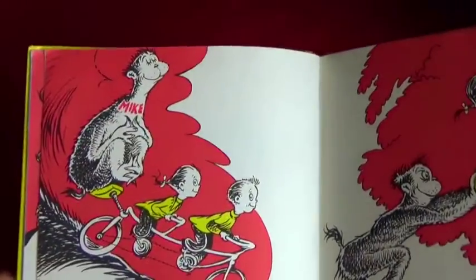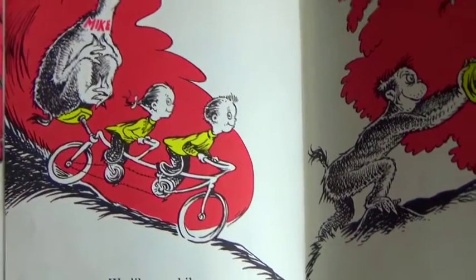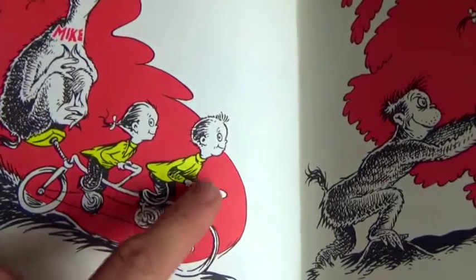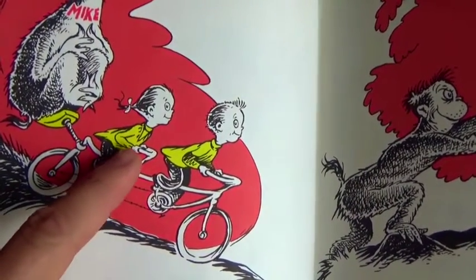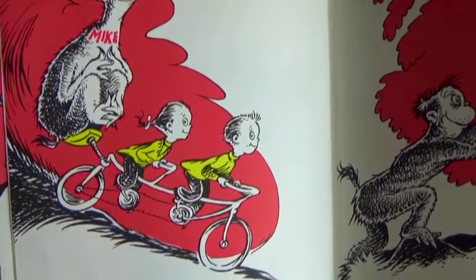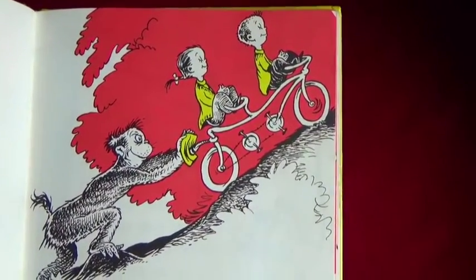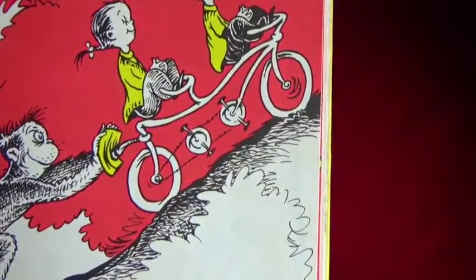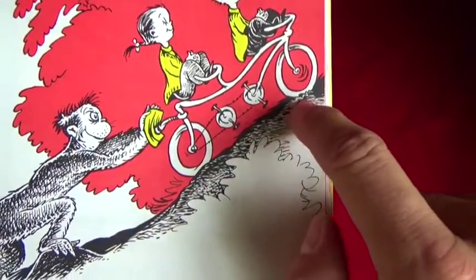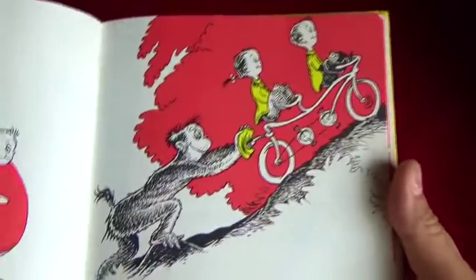We like our bike - do you guys see a bicycle right here? They're riding it, it's made for three. Our Mike sits up in the back - there's the little boy, there's the little girl, and there's Mike sitting on the back seat, just along for the ride. We like our Mike, and this is why: Mike does all the work when the hills get high. When they have to go up the hill and can't pedal, Mike gets off and pushes them up the hill. Can you believe that?